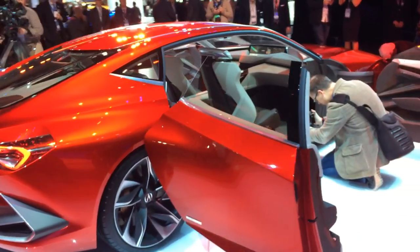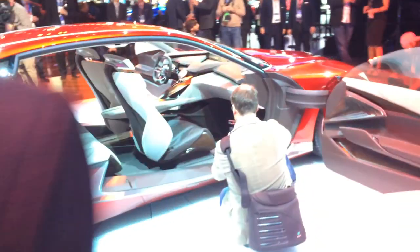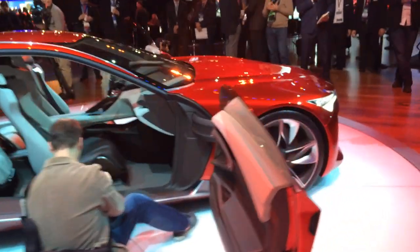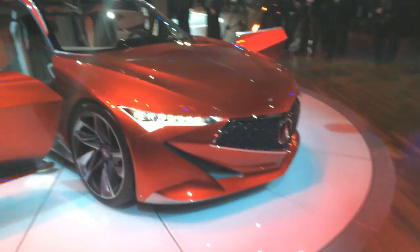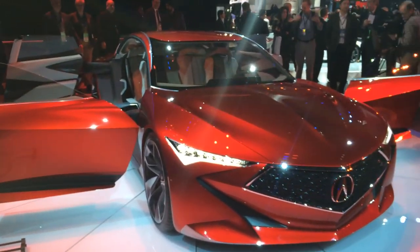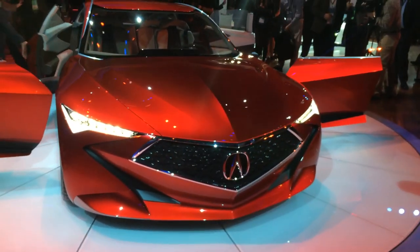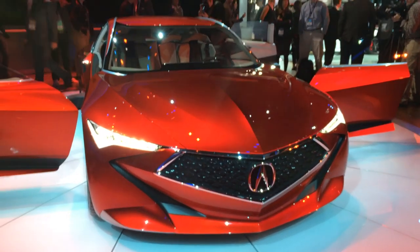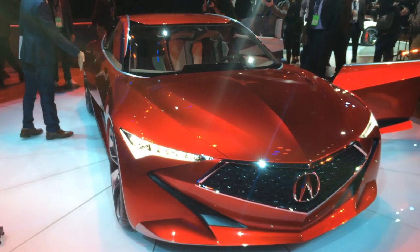This is the Acura Precision concept, meant to somewhat preview, or maybe signal an evolution in the design language for Acura. Apparently you can already see some of the elements coming into current production models, like the grille and the headlights. Obviously they won't be so exaggerated because this is a concept car.